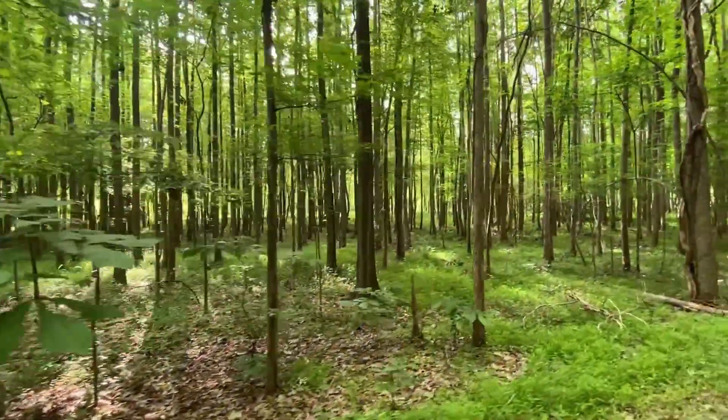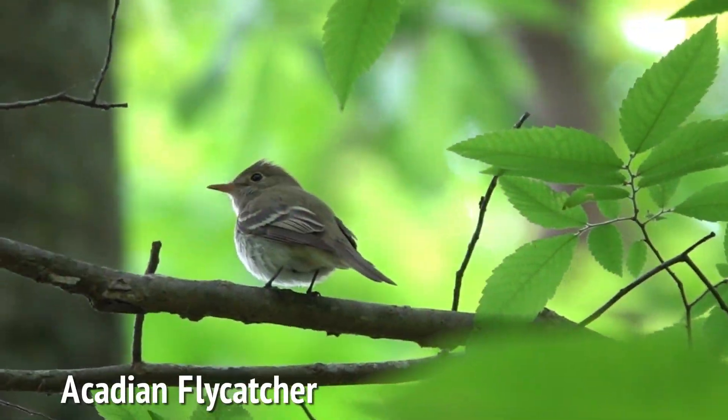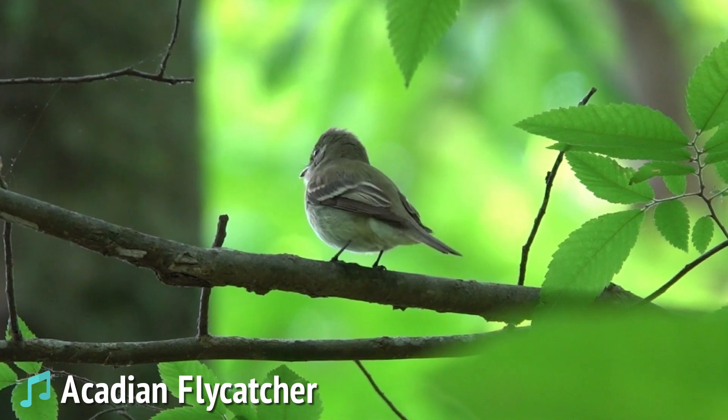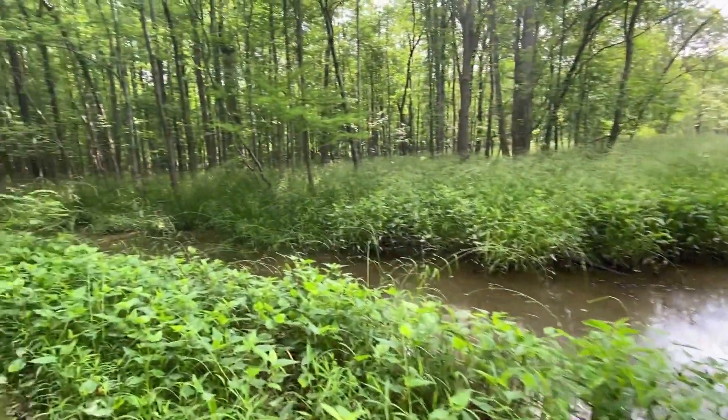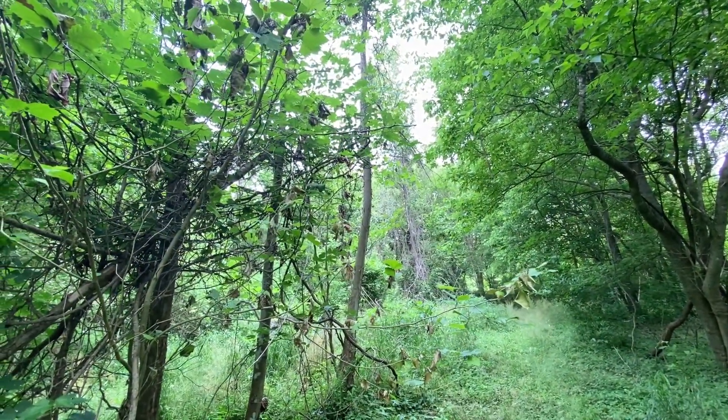There's some good habitat here at Mason's Farm. This is part of the UNC Botanic Garden — it can be good for yellow-crowned night heron down this corner. There's an American redstart in here. There's also a great-crested flycatcher and an American redstart.